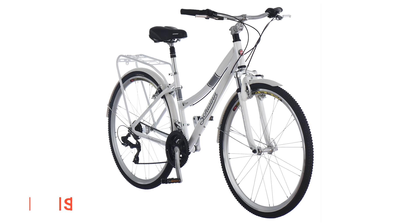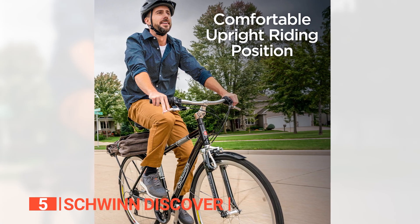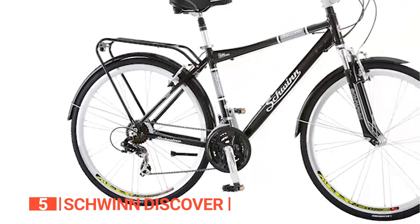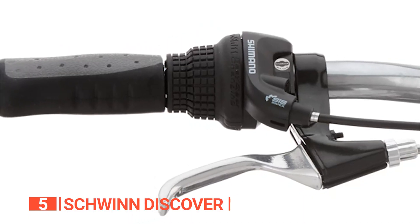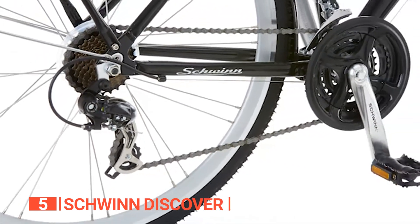The fifth product on this list is the Schwinn Discover. Get ready to find a whole new world of comfortable and practical commuting with the Schwinn Discover bike. With its lightweight aluminum frame and suspension fork, this bike is ready to take on any terrain you throw at it, whether it's uphill, downhill, or rocky. And with 21 speeds and a twist shifter, you'll be switching gears faster than a race car driver in no time.